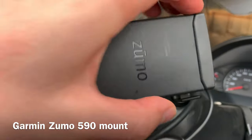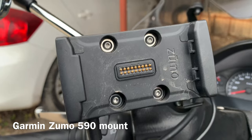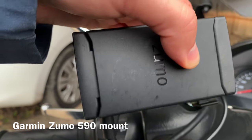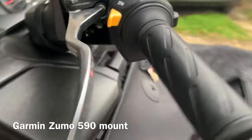Garmin Zumo 590 mount, which came with the GPS unit itself in the box, is mounted on the mirror with RAM ball mounts and powered directly from the scooter battery.